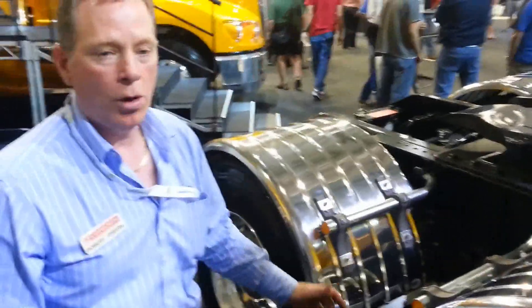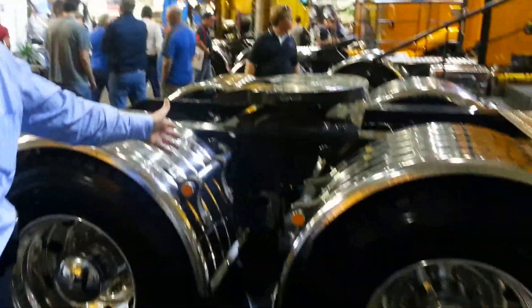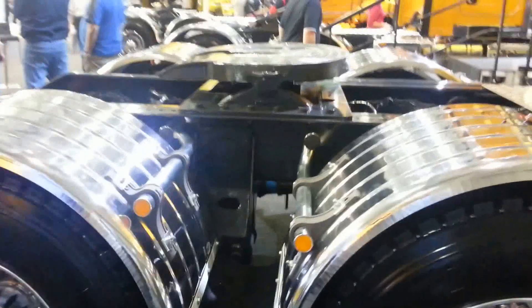Traditionally with your Kenworth you can spec it up with a variety of rear axle and suspension options. They range from a 120 ton airbag suspension through to a 180 ton spring suspension, with a combination of Meritor or Dana rear axles, whichever you choose.